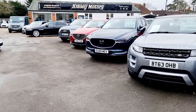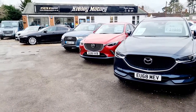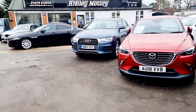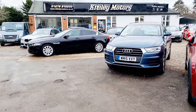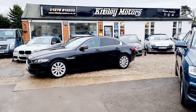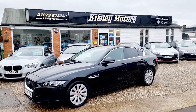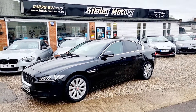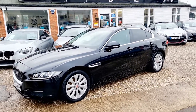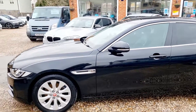For your complete peace of mind, every vehicle we sell is HPI clear and is safety inspected prior to purchase. Today we are presenting this 2015 Jaguar XE Prestige D. This Jaguar has had just two owners from new and benefits from a full service history, having been serviced five times from new.